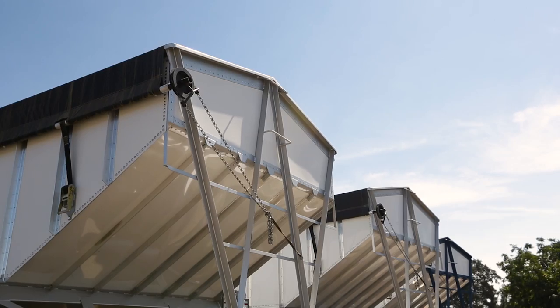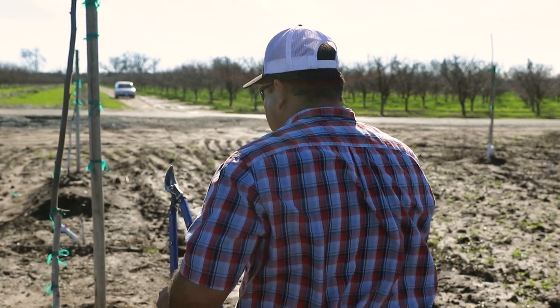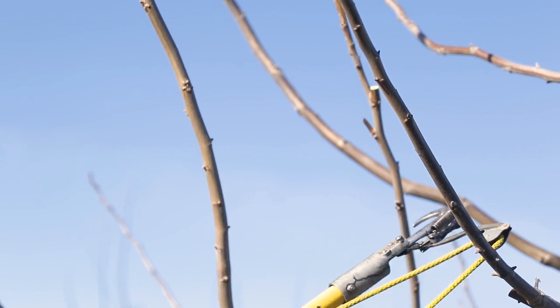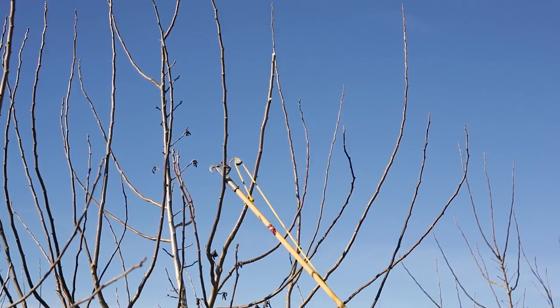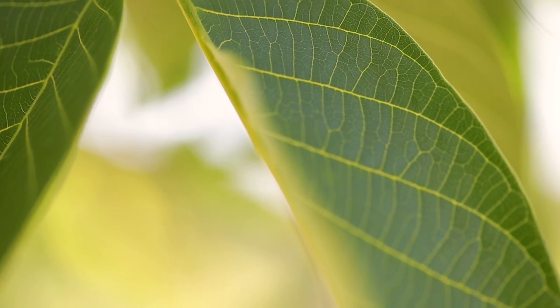We take this time to evaluate every tree and assess its needs. In the spring, the trees are pruned to promote optimal growth, which will result in a better quality tree that will be given the best chance to produce a high walnut yield for many years.